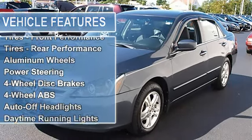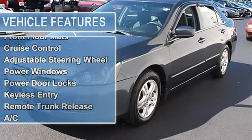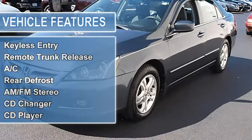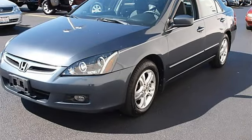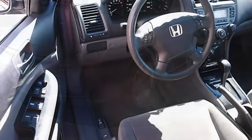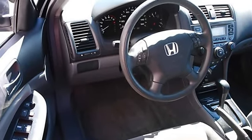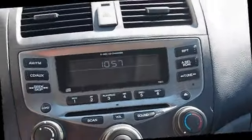Auto-off headlights, daytime running lights, power driver mirror, power passenger mirror, intermittent wipers, variable speed intermittent wipers, cloth seats, pass-through rear seat, second row bench seat, front floor mats, cruise control, steering wheel audio controls, and adjustable steering wheel.